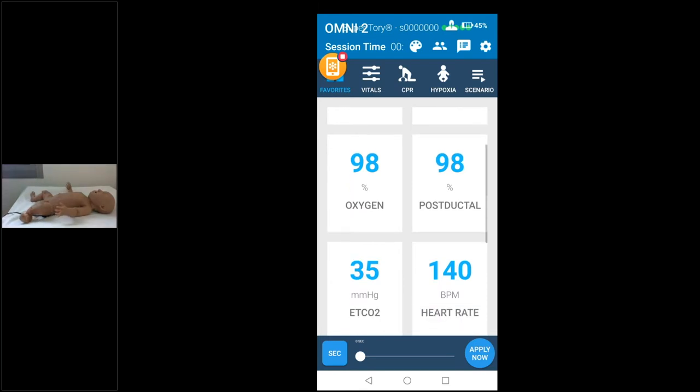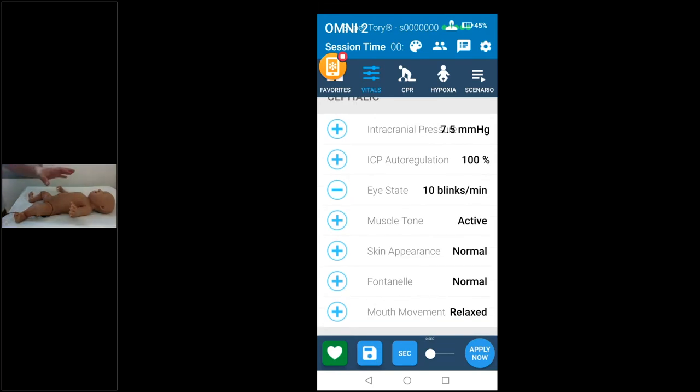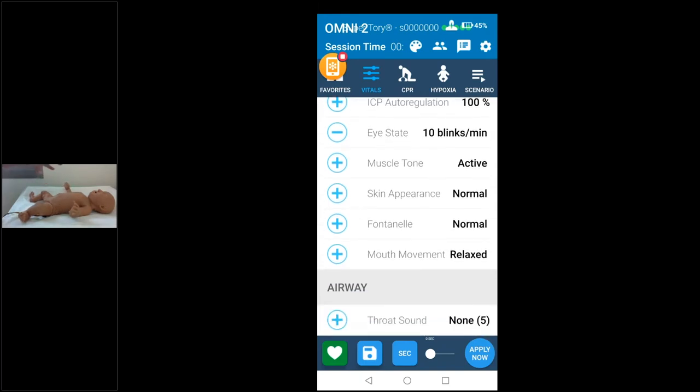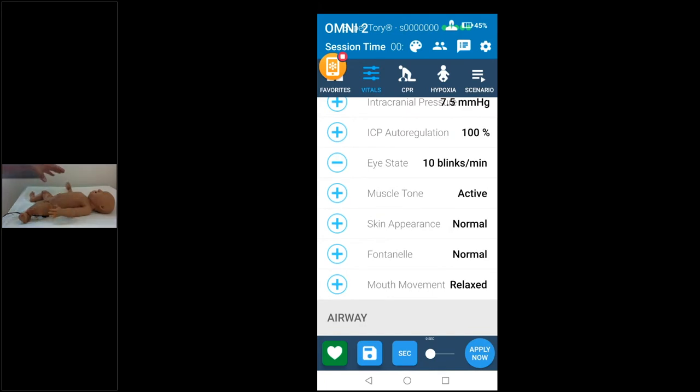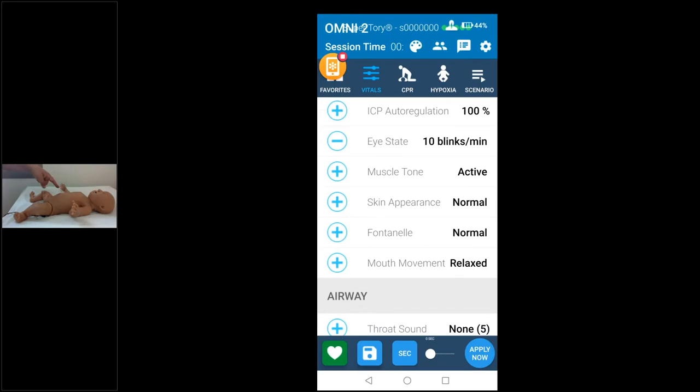Going through the functions from cephalic down: intracranial pressure is the first — this value is reflected on the virtual monitor, along with ICP auto-regulation. The blink is also reflected there. You can program the baby to blink or keep eyes open or closed. For muscle tone, set to active, you can see the simulator move all four limbs and breathe, with mouth movement too.